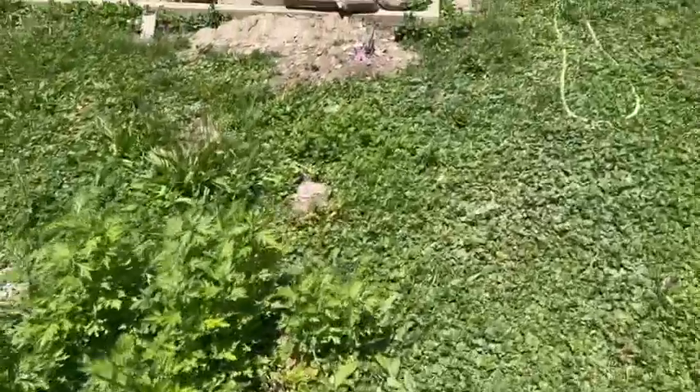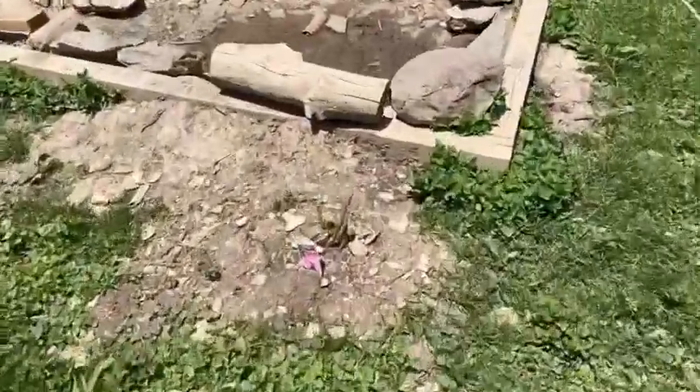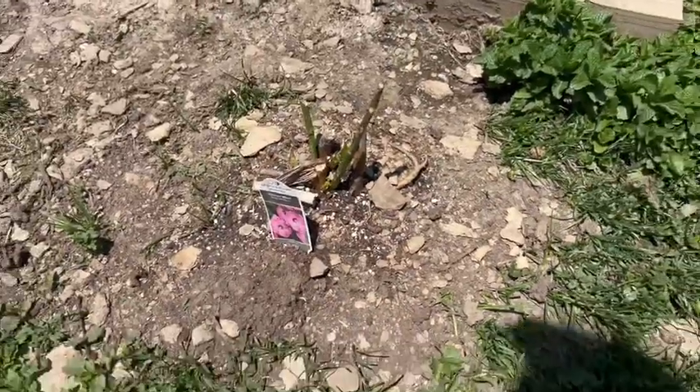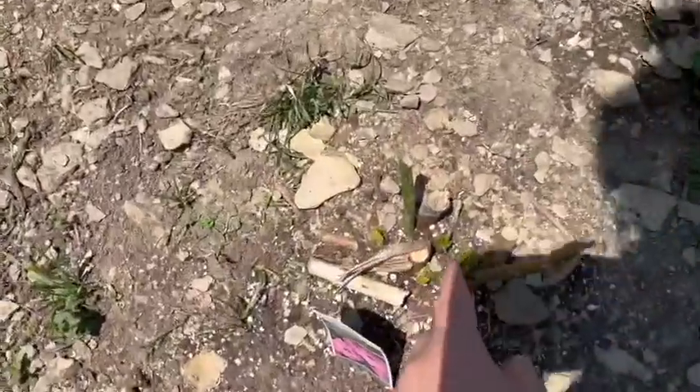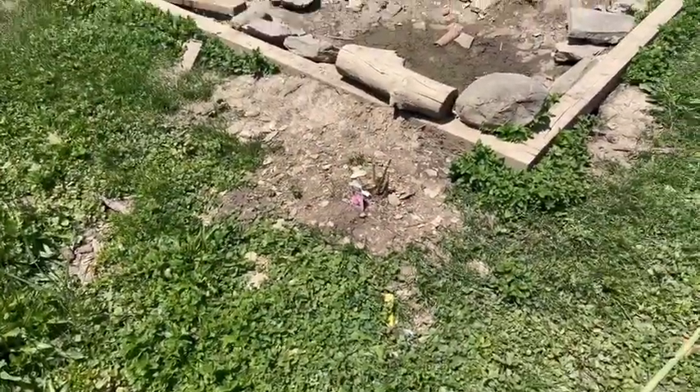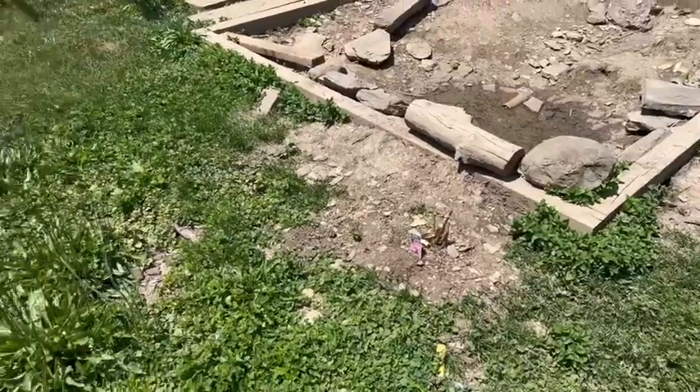I also planted some rose mallow here and the chickens destroyed it, but it looks like it's coming back - thankfully. I'm excited to see that. It's supposed to get really big and bushy and have a hibiscus-looking flower.